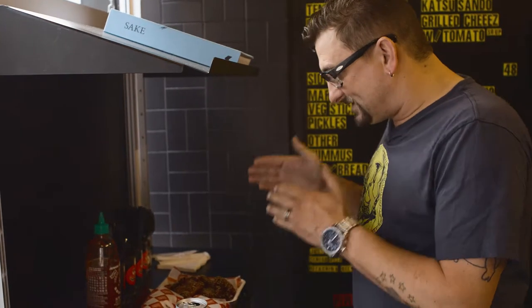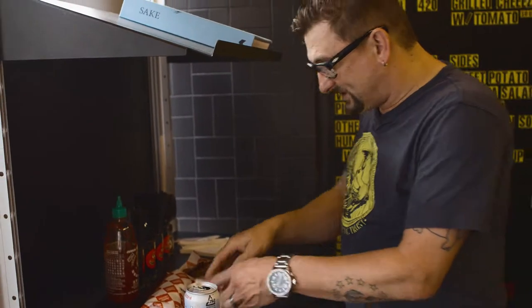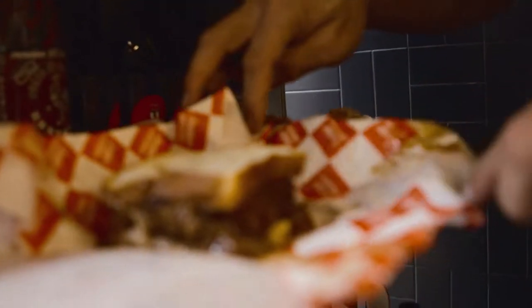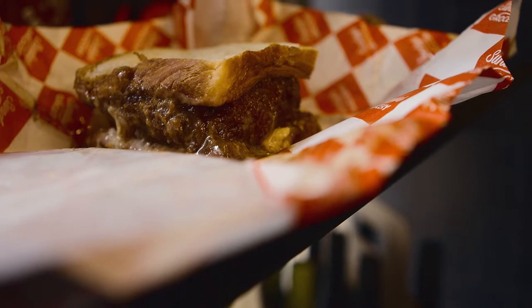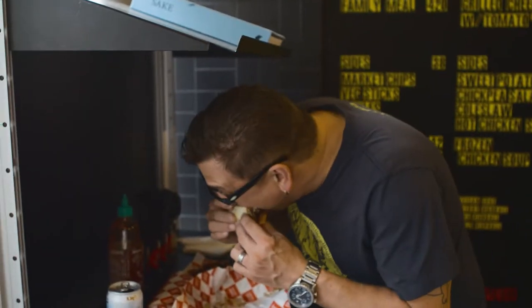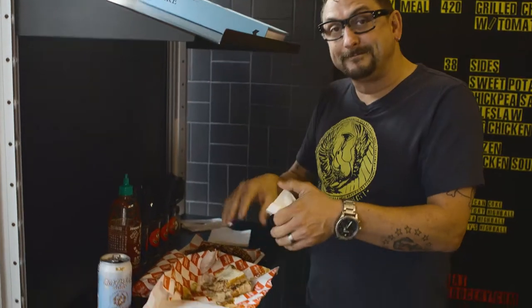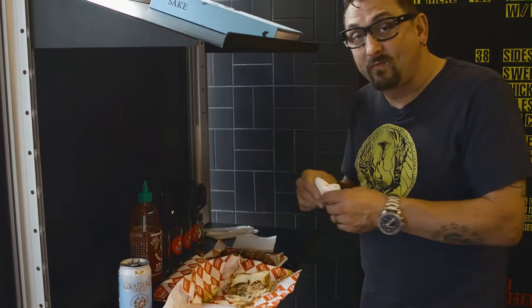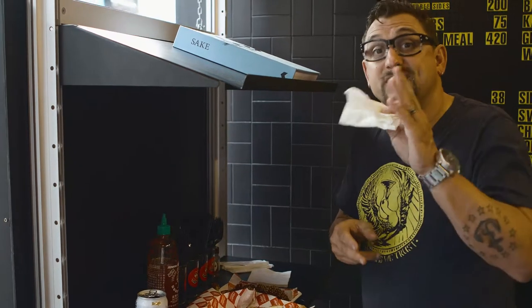I've got some fried chicken, a banh mi, and a katsu. I'm going to do the katsu first. This looks messy — good. Katsu sandwich. Oh yeah, baby. Absolutely incredible. I could die right now, it's so good. If you think you're going to share this with somebody, you are sorely mistaken. And if you do share it with somebody, you're a sucker.